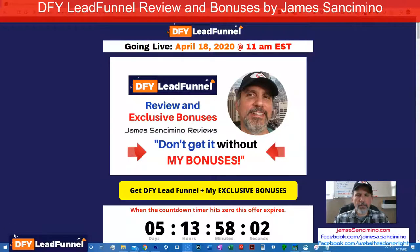Hey there, James here, and welcome to another one of my review and bonuses videos. Hope you're doing all right during this lockdown around the world or quarantine or whatever you may be involved in. Hope you're doing well, and thanks for taking the time to watch this. You could be doing any number of other things, but you took a few seconds out to watch this, and I want to thank you.